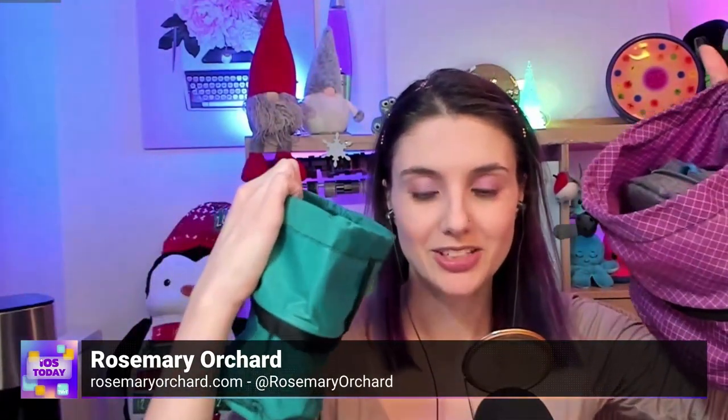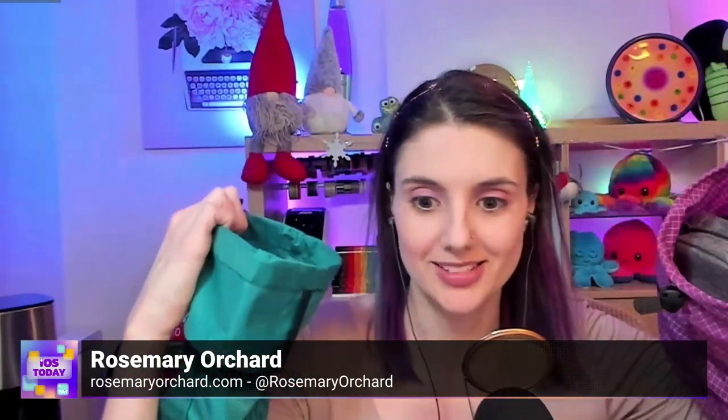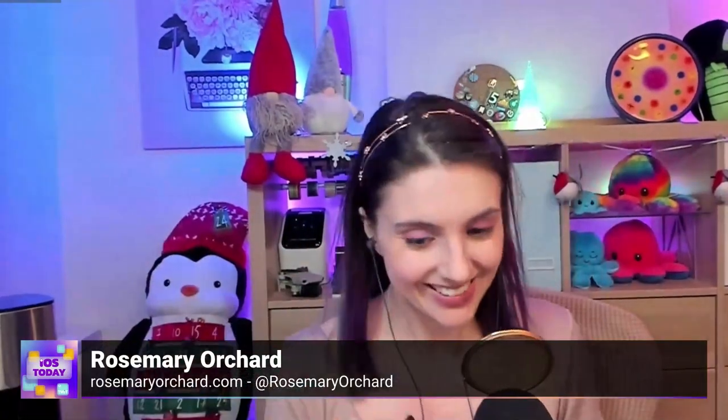Rosemary: I came prepared, Micah. Do you think I've got enough stuff? There's another two bags here on my desk. Micah: Wow, I think we're good to go. You've got bags full of goodies like Santa himself.